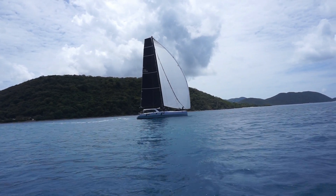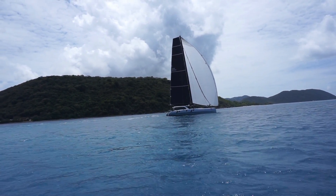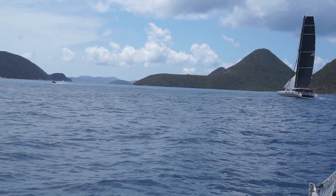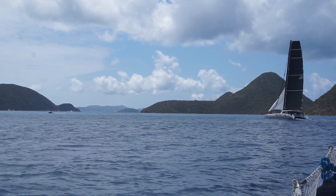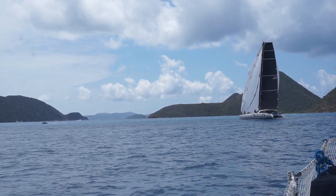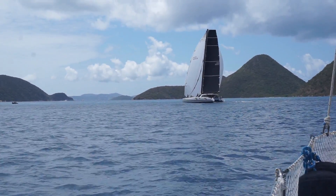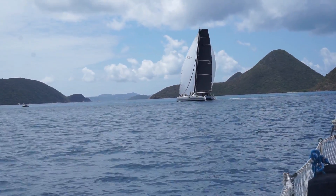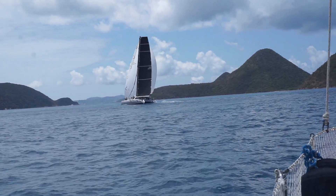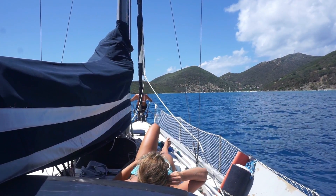We left Tortola as the BVI Spring Regatta was still going on. This is one of the sailboats that was in the race. You can see here as soon as they get their spinnaker up they just start flying across the water. It really is amazing how fast some of these boats can go. We weren't in any hurry though, so we just motored the three and a half miles up to Jost Van Dyke.